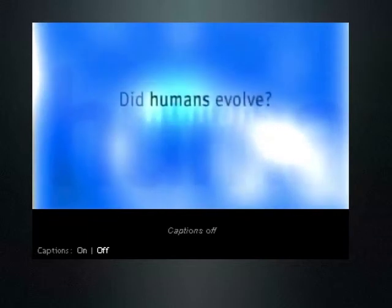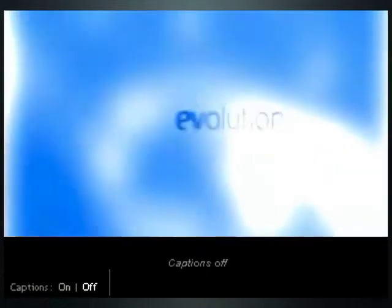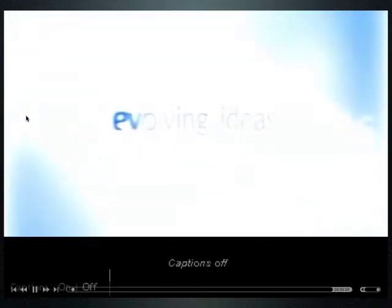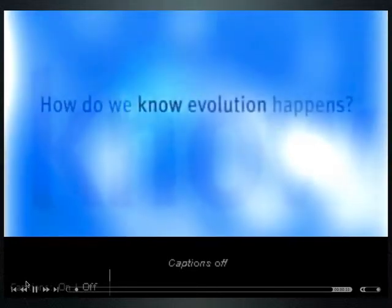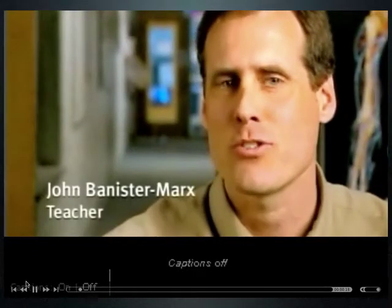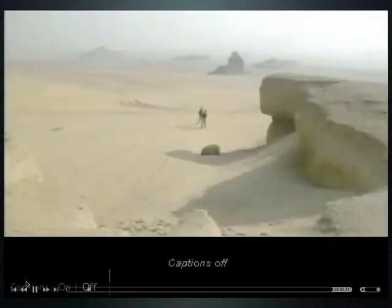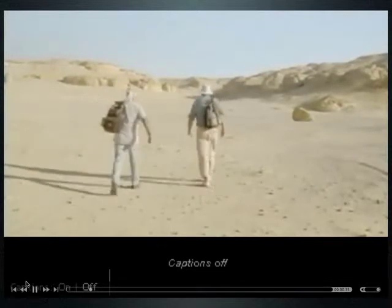Do humans evolve? Yes, we evolved. Fossils provide the most interesting evidence for evolution, and certainly the most powerful for most people. There is an abundance of hard evidence at the molecular, chemical, and anatomical level that evolution happens. But perhaps it's the clues hardened in stone that tell evolution's story most vividly.